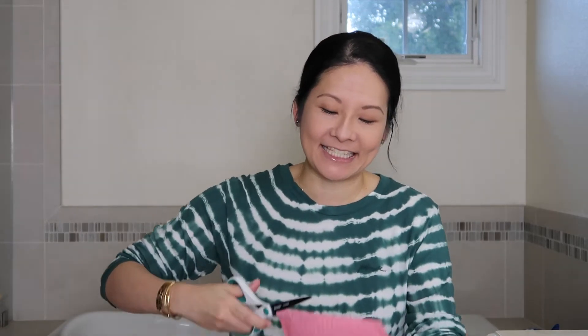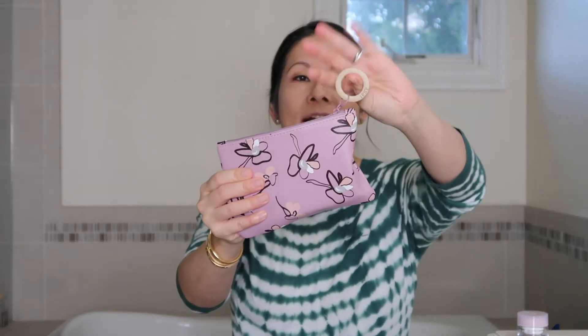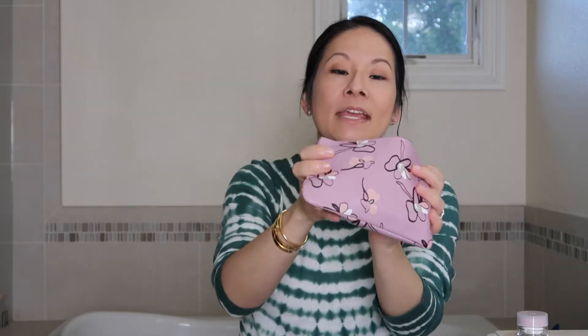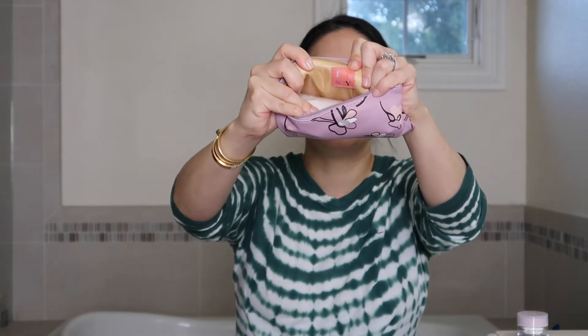Every month you get a beautiful cosmetic bag. Sometimes they throw extra products into the outer bag if they don't fit inside. This month's cosmetic bag has a ring zipper pull that says Ipsy — it's kind of a floral pattern with a wipeable material. Inside there's a beautiful yellow pop with Ipsy branding. The little flyer references the five products I got this month.